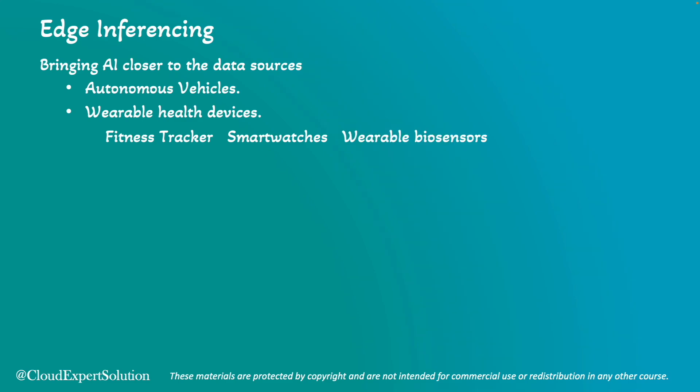We also have wearable biosensors. These are self-adhesive patches that can gather information on heart rate, respiratory rate, and temperature. We also have smart contact lenses which can monitor physiological information of the eyes and tear fluids. All these wearable devices can provide real-time medical diagnosis.